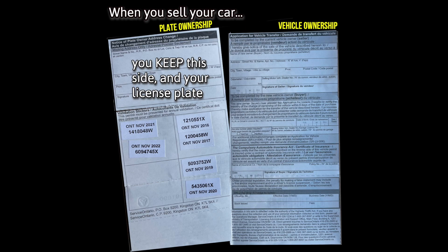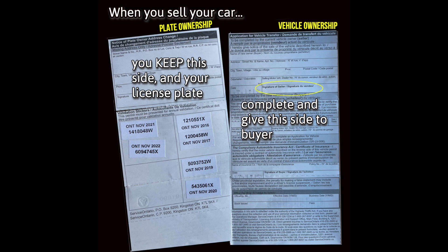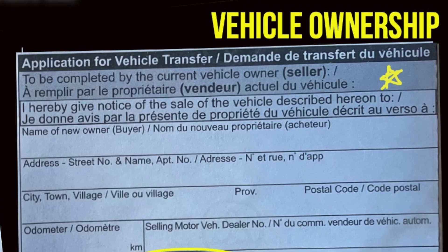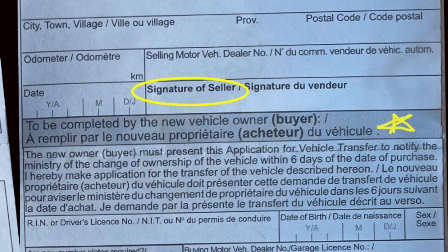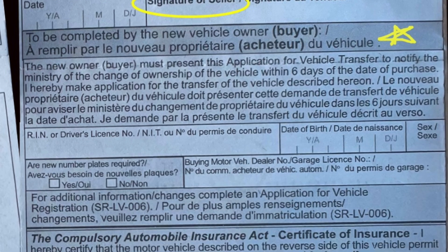Whenever you sell your car privately, do not give the plate portion of the ownership or the plate itself to the new person. Always return that to the ministry if you do not need it anymore, because you want that plate out of your name — you do not want any ties to it. If you give it to the person and they park somewhere, that parking ticket still comes to you. So when you sell the car, rip the ownership down the middle at the dotted perforated lines. Keep the plate portion, take the plates off the car, give the person the car, and sign the back of the ownership where it says 'seller.' The buyer signs where it says 'buyer,' fill out the new owner information — it's self-explanatory — and that's how the ownership transfer works.